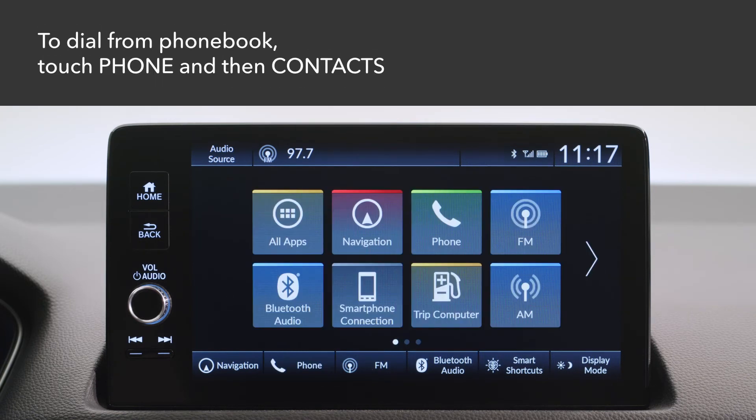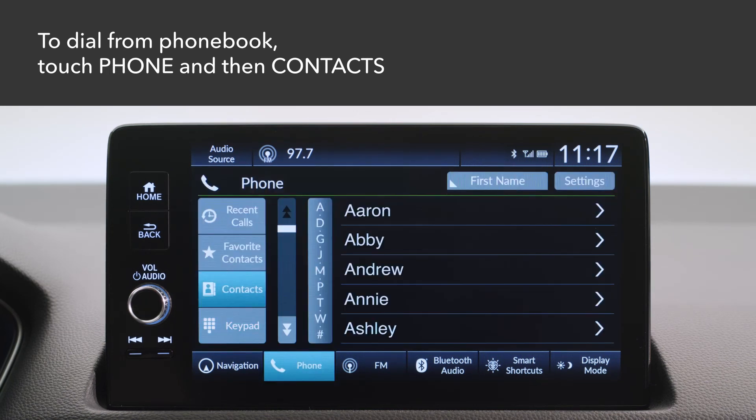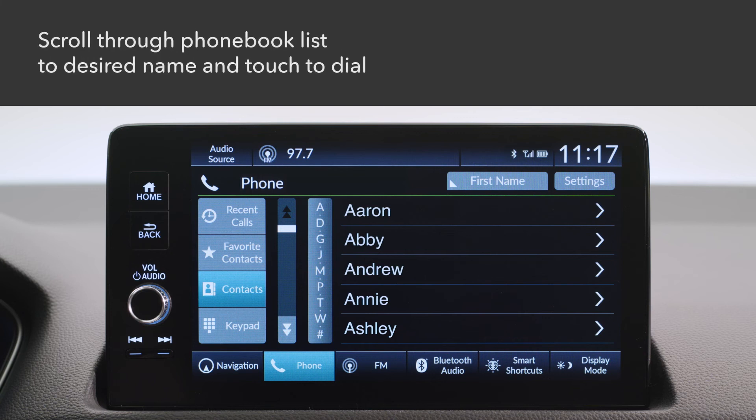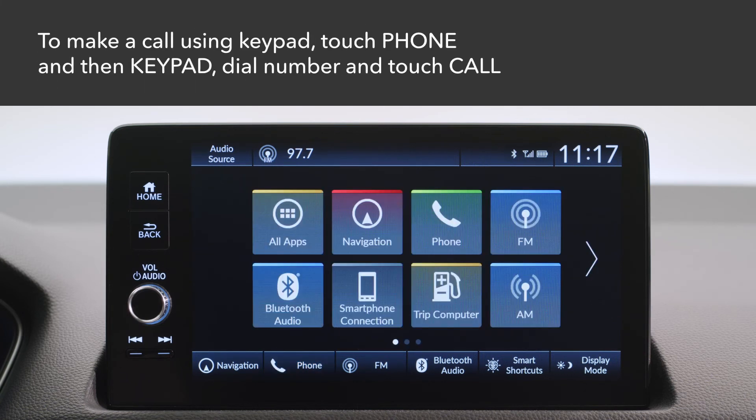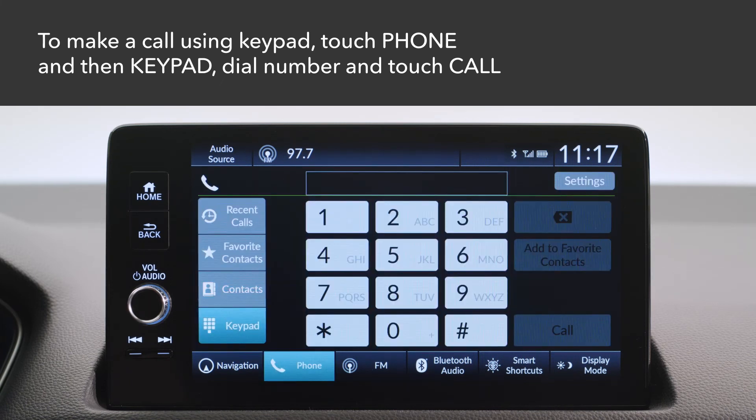To make a call using the imported phone book, touch Phone and select Contacts. The entries are stored alphabetically. Select the desired name and dialing starts automatically. To dial a phone number, touch the phone icon and select Keypad. Dial the number and touch Call.